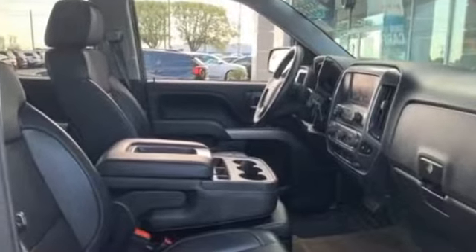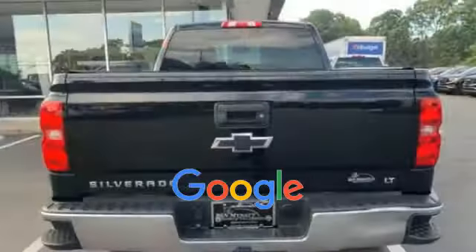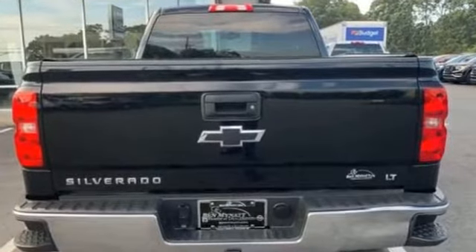Tire pressure monitor, front split bench seat, and fog lights. This is a top rated dealer. Call today to speak to any of our sales associates.